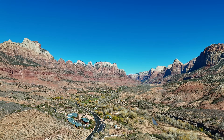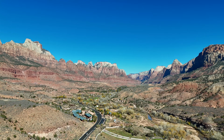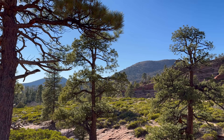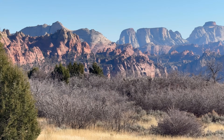Originally designated as Mukuntaweep National Monument in 1909 by William Howard Taft, Zion skirts the edge of three physiographical provinces — the Colorado Plateau, the Mojave Desert, and the Great Basin — leading to an absolute treasure trove of biodiversity, characterized by hundreds of different species of plants and animals.